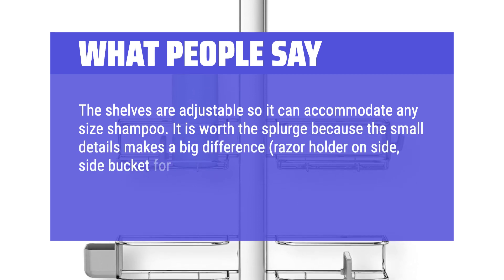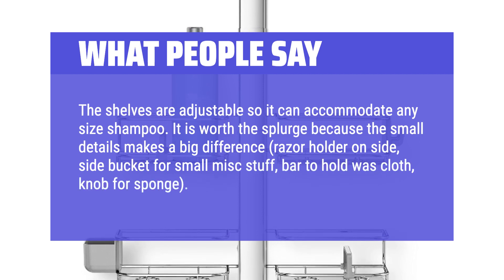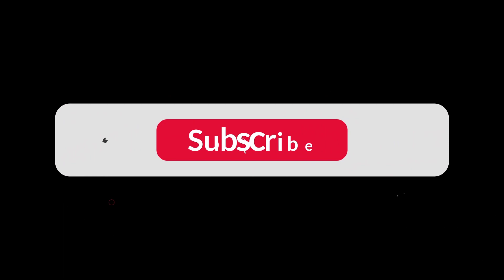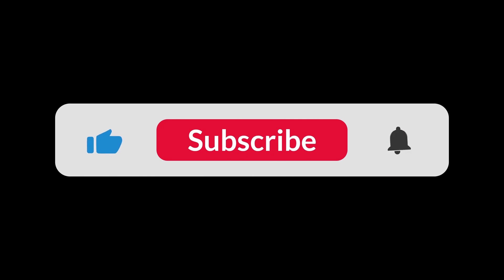The shelves are adjustable so they can accommodate any size shampoo bottle. It is worth the splurge because the small details make a big difference — razor holder on the side, a side bucket for small miscellaneous items, a bar to hold a washcloth, and a knob for a sponge. You can find the Amazon purchase link in the description below. Hope this video is helpful to you — thanks for watching.